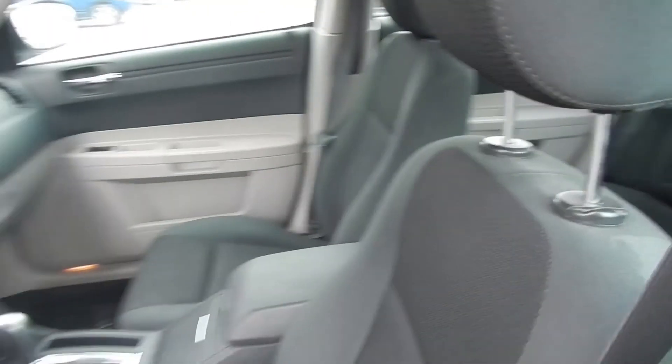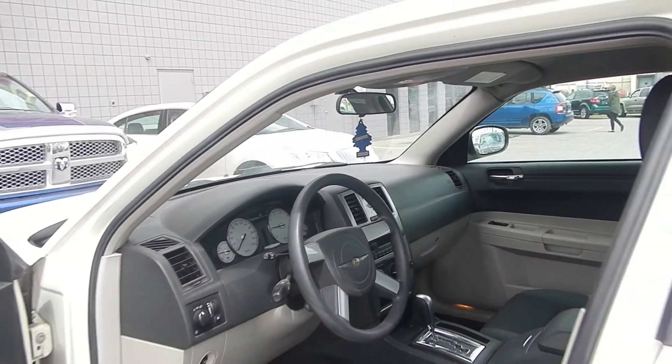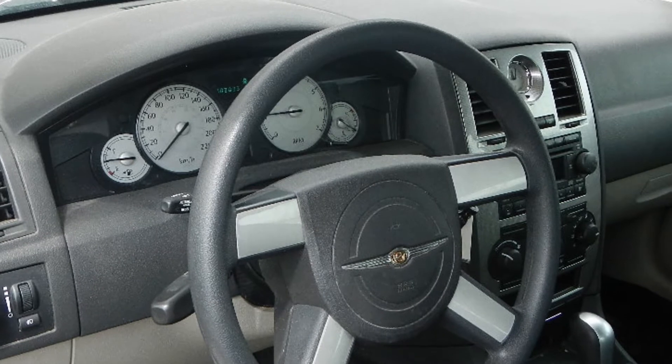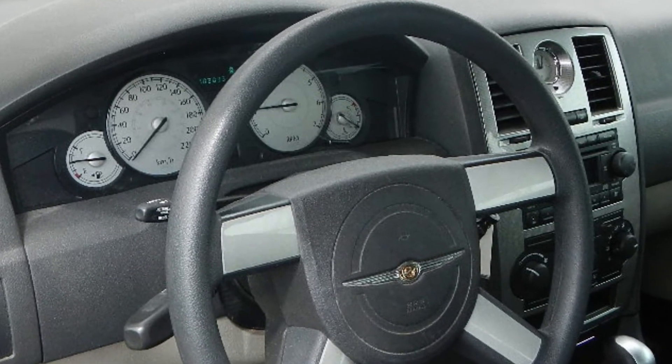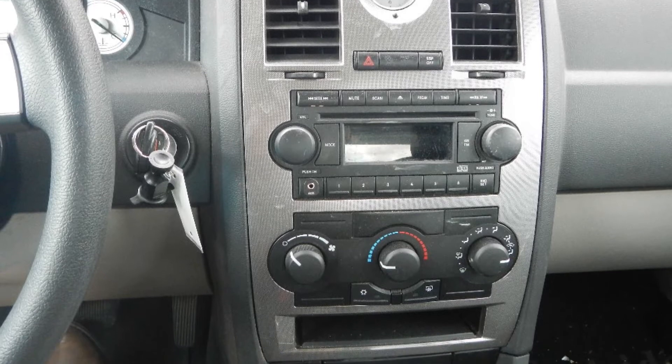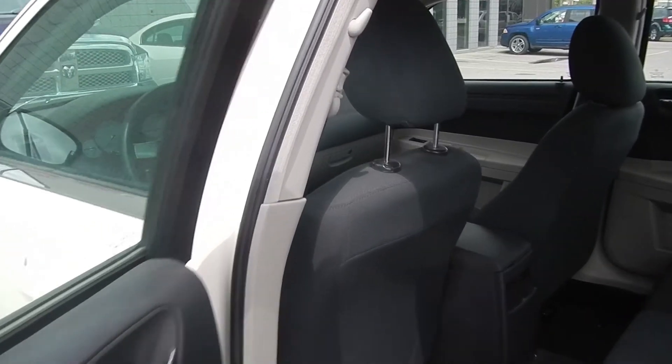Features include power locks and windows, cruise control, a media center with AM-FM radio, an MP3 input jack, and air conditioning. The interior features cloth seating.